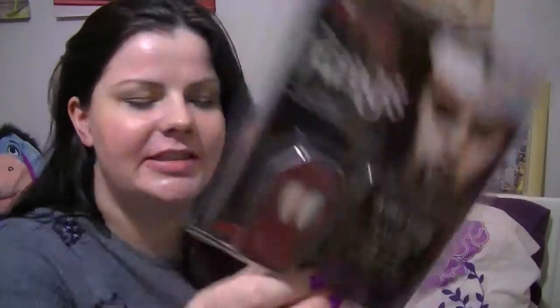So I got a couple of different things. The first thing I got was this — these are my fangs. It comes with dental putty for a custom fit. It says you can talk, eat, and drink naturally, so that's really good — I don't need to worry about trying to have dinner. They were £2.30, so I was quite pleased with that.